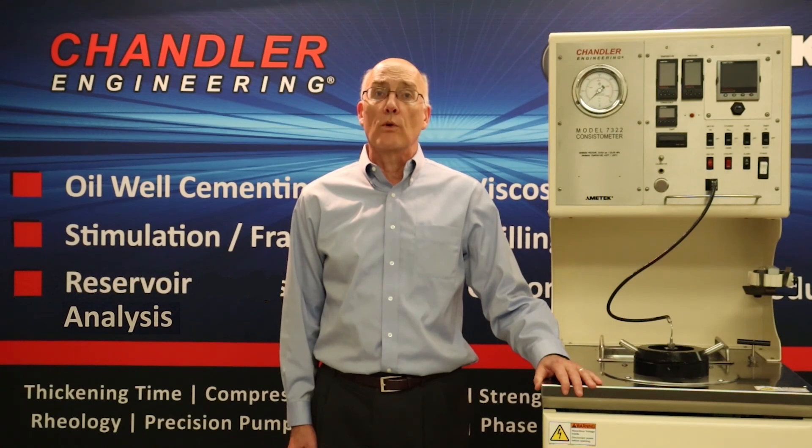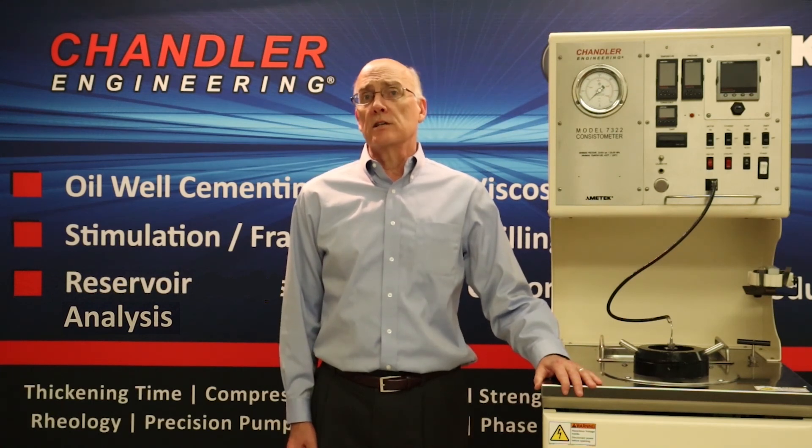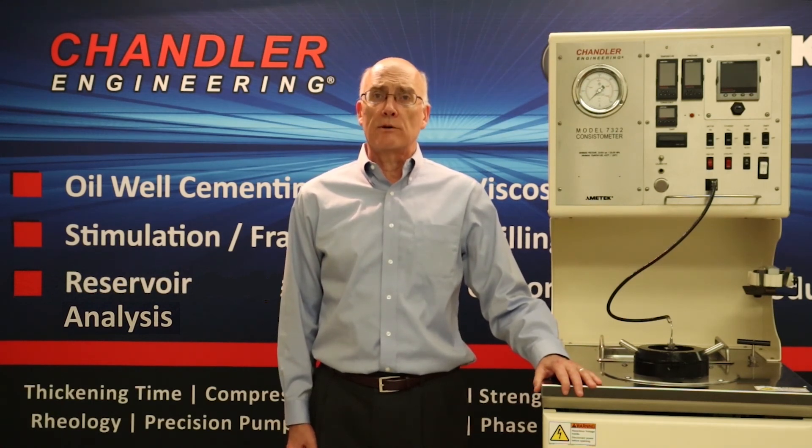The 7322 consistometer represents the latest design in our long tradition of providing the best consistometers in the world. The key factors considered in the design of the model 7322 include lab efficiency, floor space, economy, maintenance, operation, user safety, and the accuracy of data.